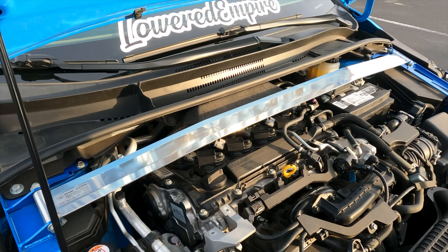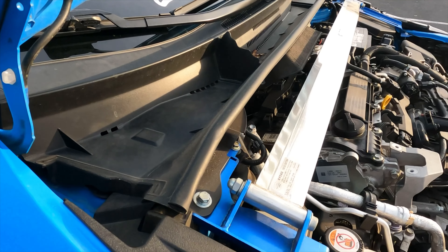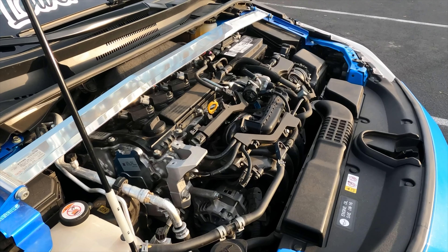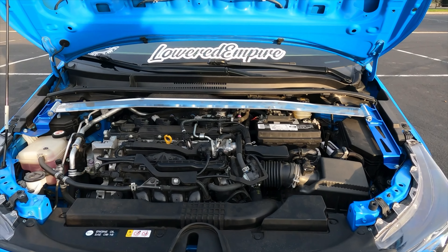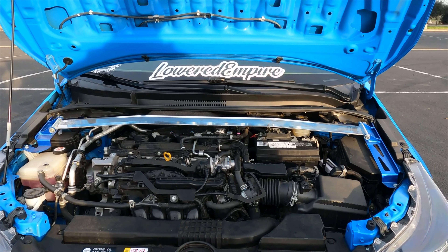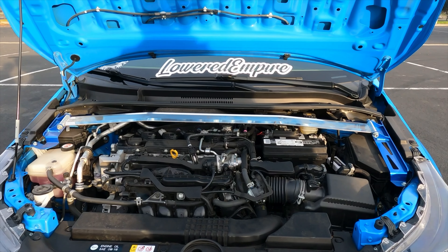Damn, that's a thick strut bar. The person who sold me the RSR lowering springs also had this for sale. It's a Cusco strut brace. I really liked it — one because of the blue, but also because it's not very common. A lot of people do the more common brands out there, but these I feel like are a little harder to find.